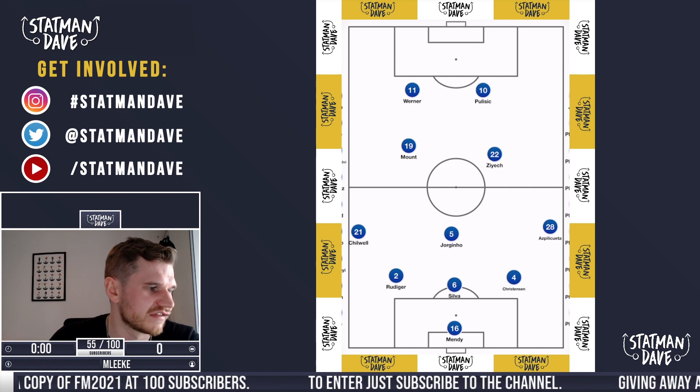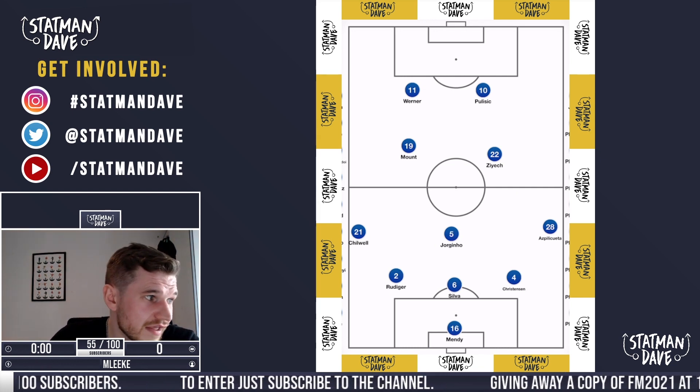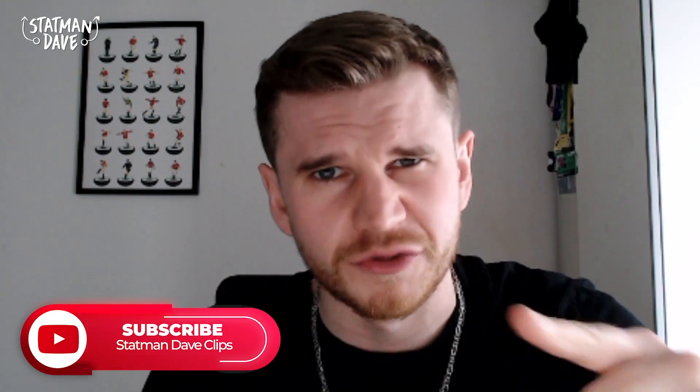Lovely stuff, guys. Chelsea next season — this system is going to be the one. So there we have it: that is my thoughts on Thomas Tuchel's Chelsea and the best XI. Get into the comments below, give me yours, smash that like button, and of course subscribe to Statman Dave Clips if you're new. We'll see you next time. Bye.